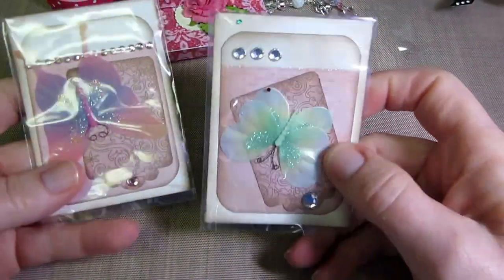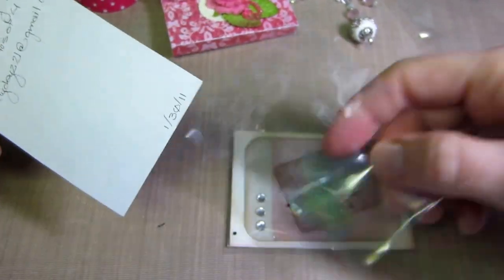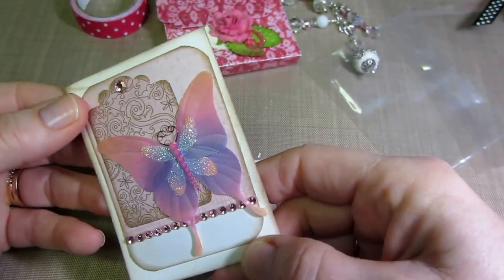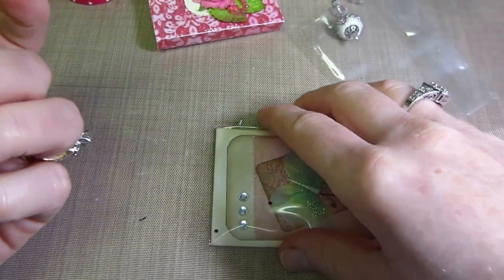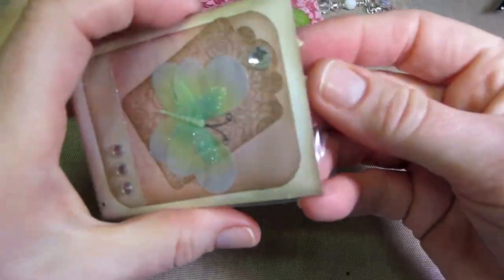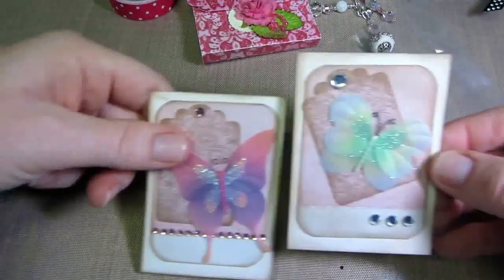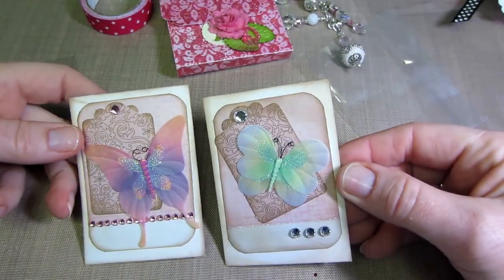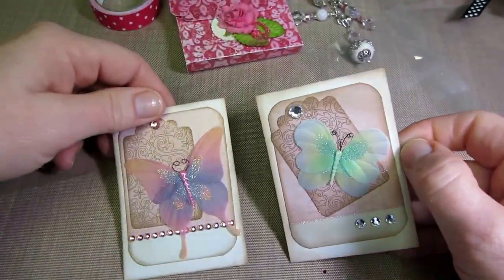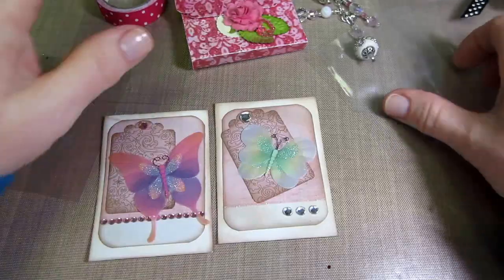She also sent me two ATC cards — Fairy Tale Butterfly, number three in a series of four. She dates them and everything — good for you, Audrey! I can tell it's a series where you just put different butterflies on each one with bling. Lovely, thank you so much!